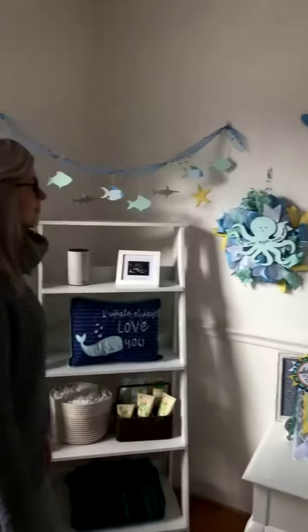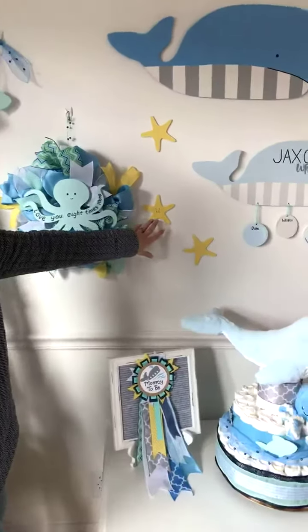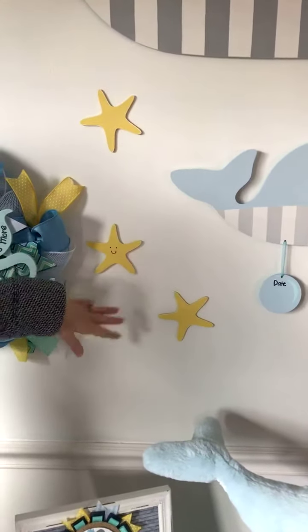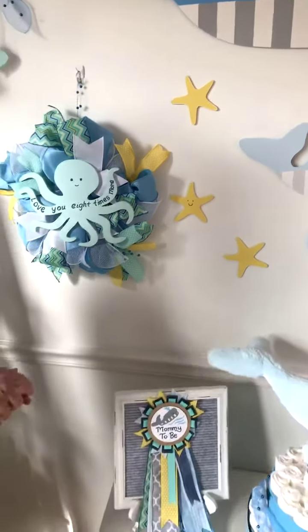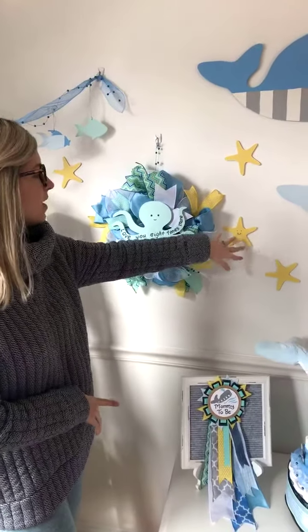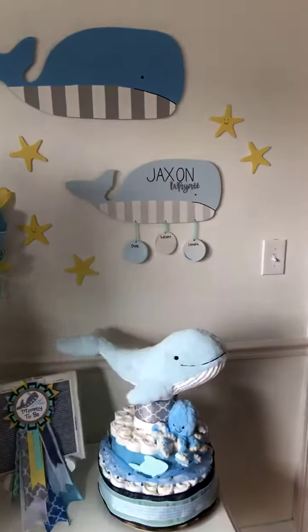Hi guys! I want to tell you a little bit about these stars — they're just wooden stars and we painted them to kind of match the theme. We wanted to have some pops of yellow and we thought the starfish would be really cute, so they're highlighted in some white paint. A couple of them have little smileys on them, which we thought was cute.